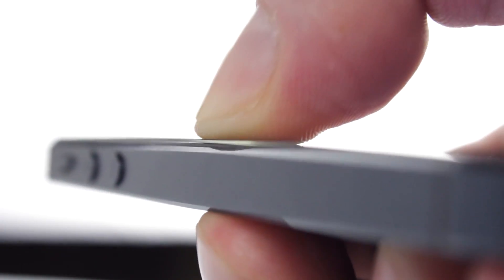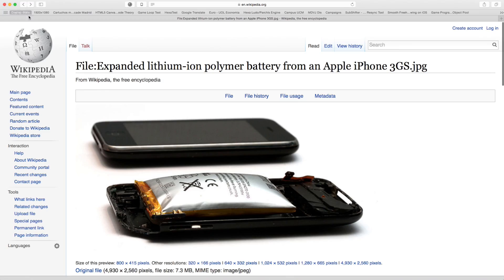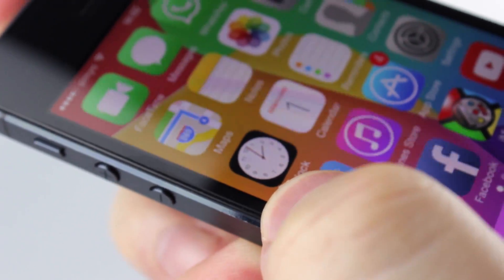My iPhone 5's battery was expanding. Can it also happen to your iPhone? How can you notice? And what to do before it's too late?